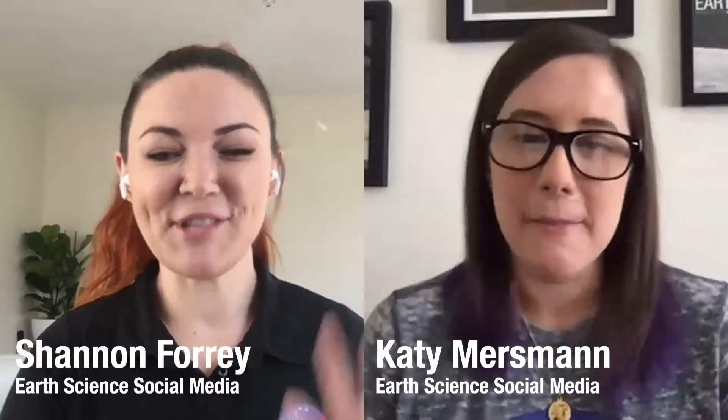Hi everyone, I'm Katie Merseman. I'm Shannon Forey. And we are co-leads for NASA's Earth Science social media happening all around the agency. We're also subject matter experts for the Sustaining the Planet for Future Generations challenge.